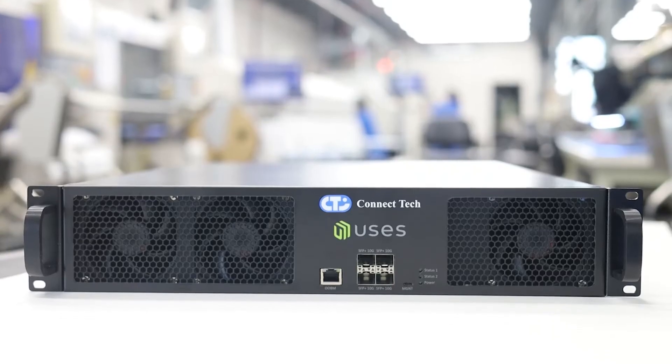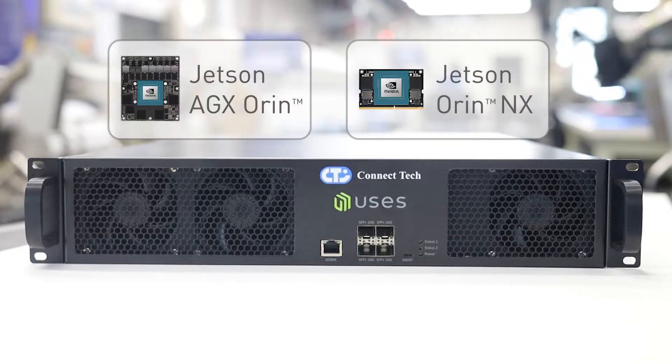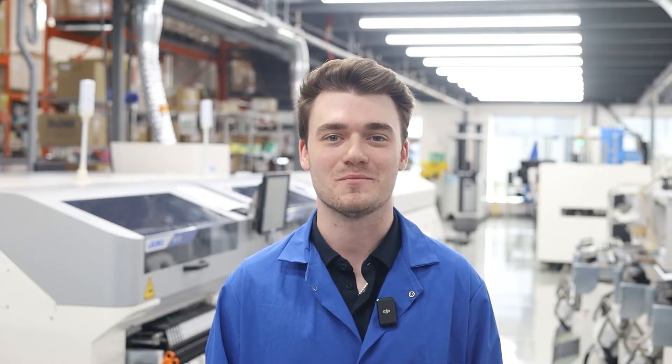Hi, I'm David Pearson, Technical Support at Connect Tech. I'm excited to introduce our new Deep Learning Inference Server, powered by the NVIDIA Jetson AGX Orin and NVIDIA Jetson Orin NX. We're proud to collaborate with USYS Integrated Solutions in development.